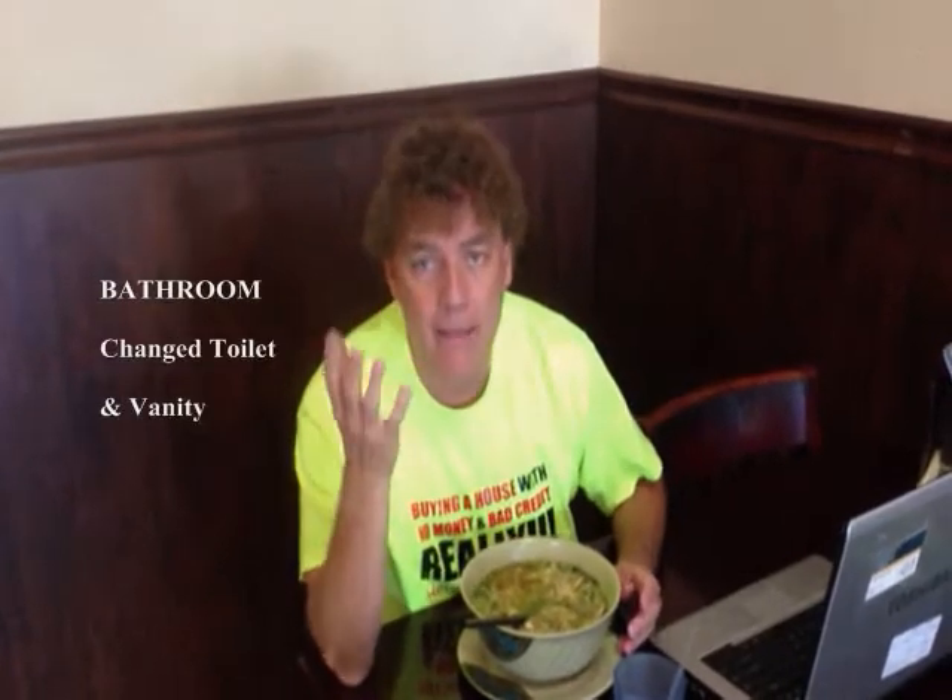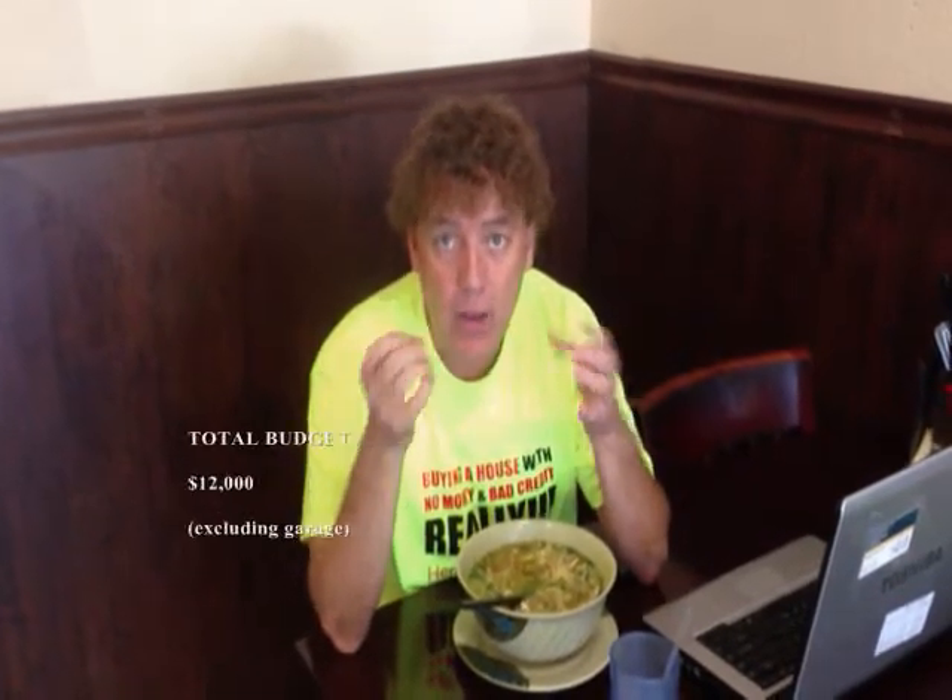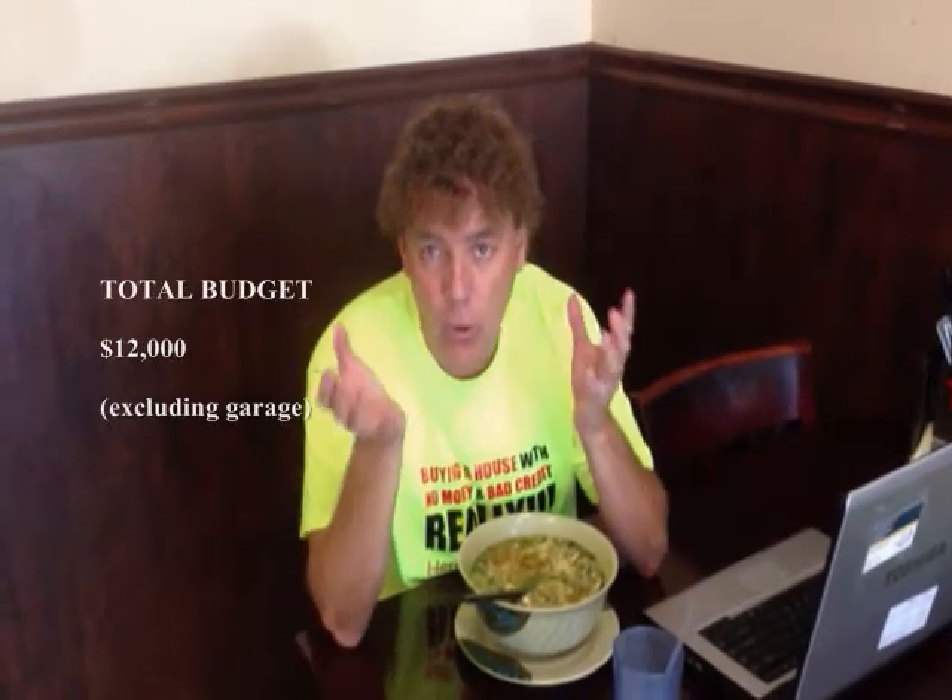The kitchen cabinets we kept the same — we didn't do anything major there. In the bathroom, we just changed the toilet and the vanity. It's very cosmetic work that we did on this property. Our total budget, excluding the garage, was about $12,000. We did some plumbing fixtures also on the property, but nothing major.